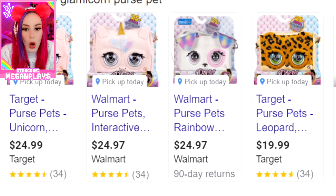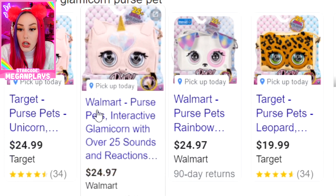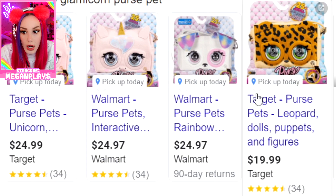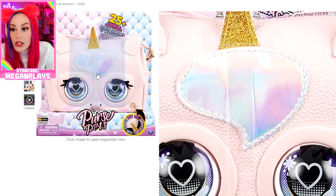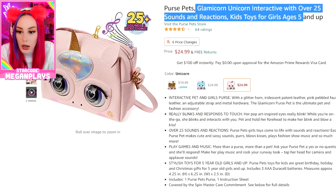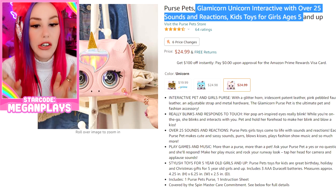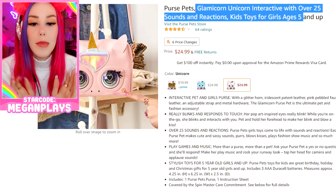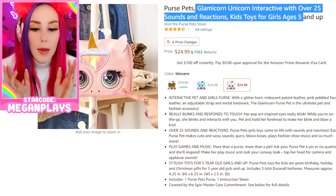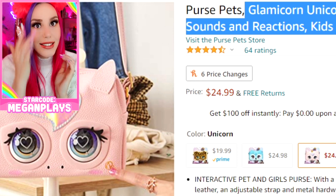They also have a dog and a cheetah version. You can get it at Target, Walmart, and Amazon. Purse Pets Glamicorn Interactive — over 25 sounds and reactions. It makes noise! I thought it was just a purse that had a unicorn pet shape, but it's an actual purse pet. And it's only really $25 — that's a steal!